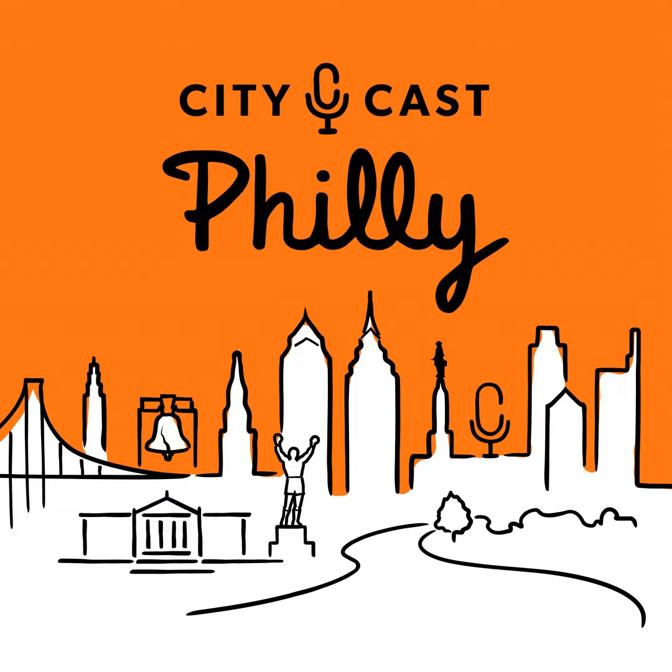Inga, welcome back to the show. So the Reading Viaduct stretches between three different neighborhoods — Poplar, Chinatown, and Callowhill. It's probably one of my favorite hidden gems of Philly, but for anyone listening who doesn't know where exactly this is and what this looks like, can you describe the Reading Viaduct?